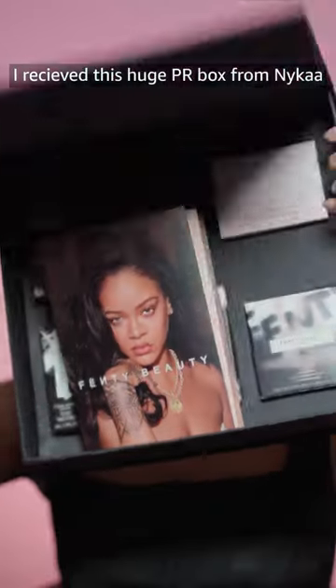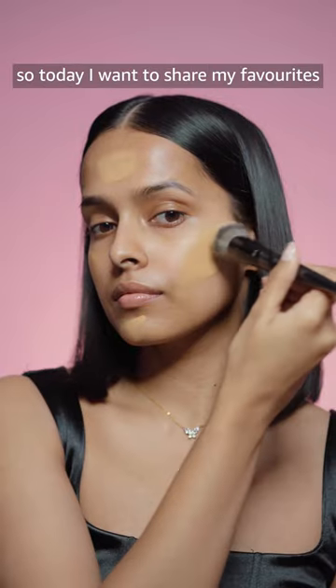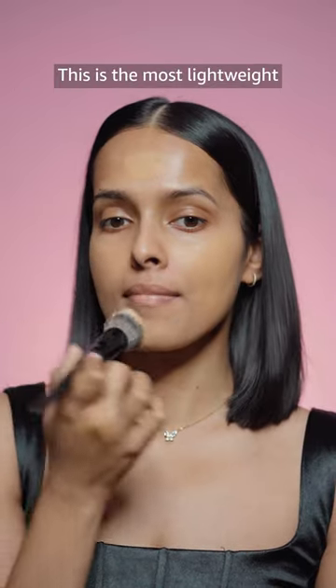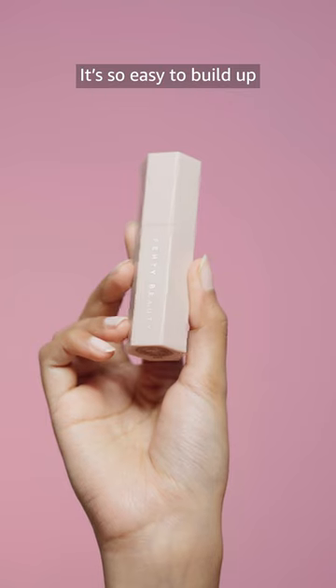Fenty Beauty is on Naika, guys. I received this huge PR box from Naika and I've been using these products for a few days, so today I want to share my favorites. First is definitely the Pro Filter foundation. This is the most lightweight and most skin-like matte foundation I have used — it's so easy to build up.